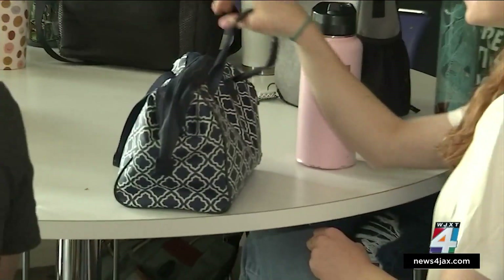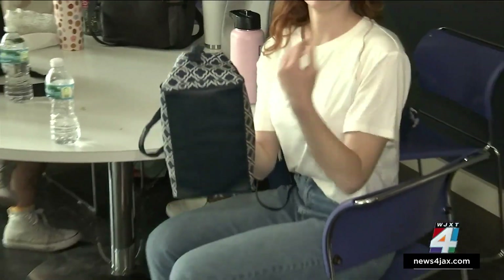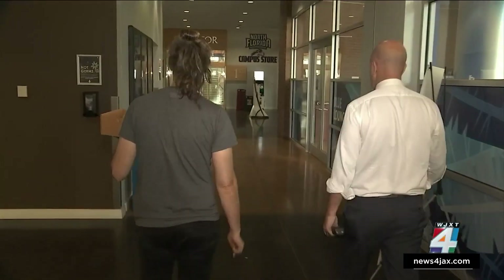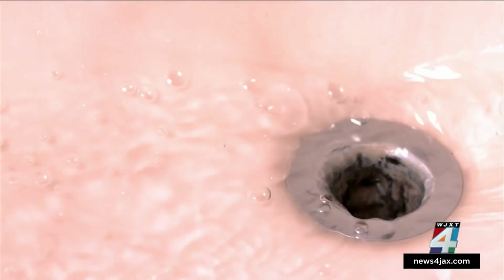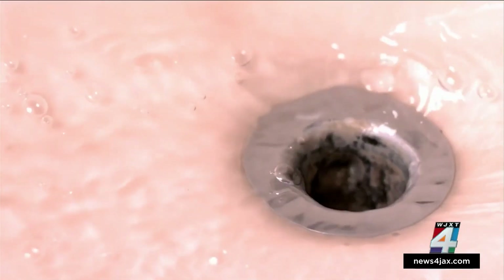We also swabbed the bottom of a woman's purse. She wasn't surprised at all: 'We put our purses everywhere — on a table, on the floor.' We kept going to snack machines and drinking fountains. Sometimes in your shower or around water fountains you'll see a little pinkish residue — that is a whole group of bacteria making a biofilm.